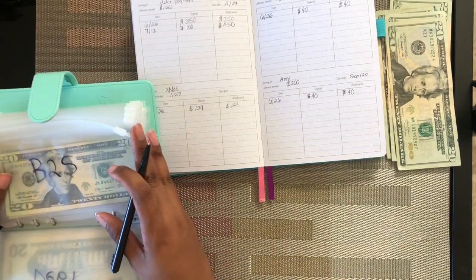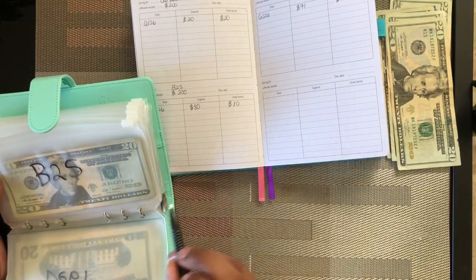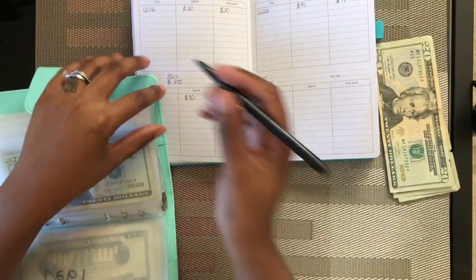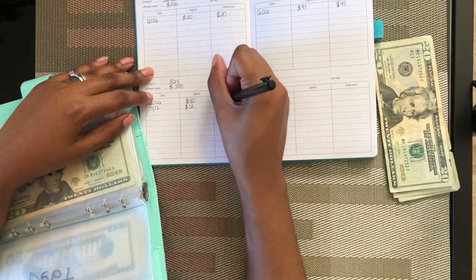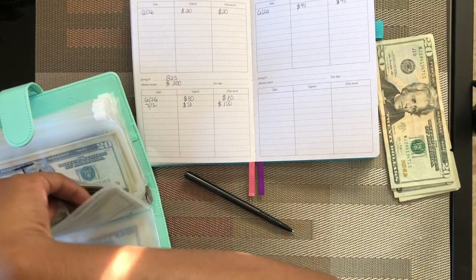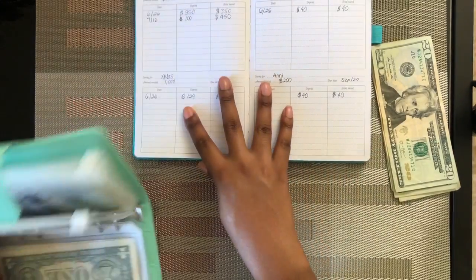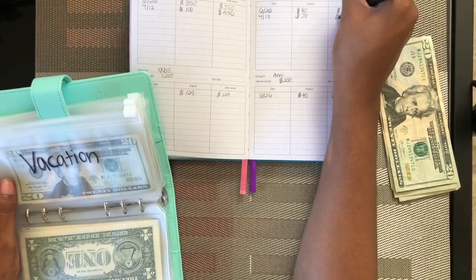I'm not gonna fill the debt envelope. For back to school, I'm just going to put $20 in each one. Dating 7/12, putting in $20 — so this one now has a total of $100. For vacation, it'll get $20 — dated 7/12, $20 added, so now we have $60 in that one.